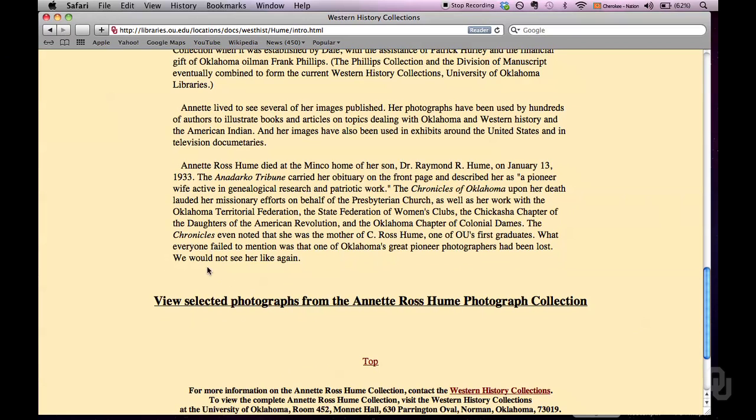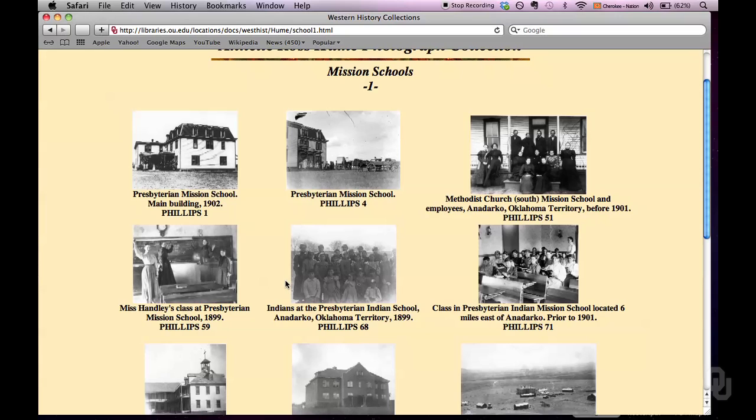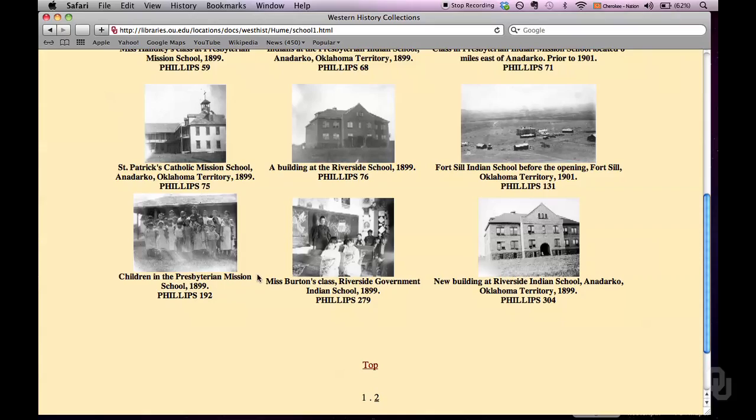We've got a really good description about Hume and her collection on our page. Down towards the bottom there's a link where you can view some of the images — let's look at Mission Schools and focus on that section. She has over 700 images in her specific collection; it is part of the Phillips Collection, the founding of the Phillips Photograph Collection. Again you've got thumbnails, a brief description, and a name and number underneath each one. These are fantastic accounts of life at the Riverside School that was on the agency. She got to see the daily life, she knew the kids and the teachers, so she got the behind-the-scenes look — really good if you're looking for an account of what life was like at a mission school or reservation school.